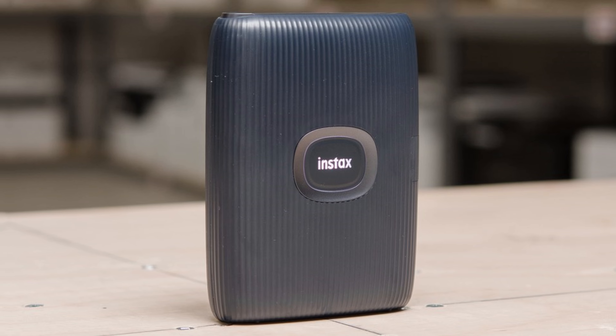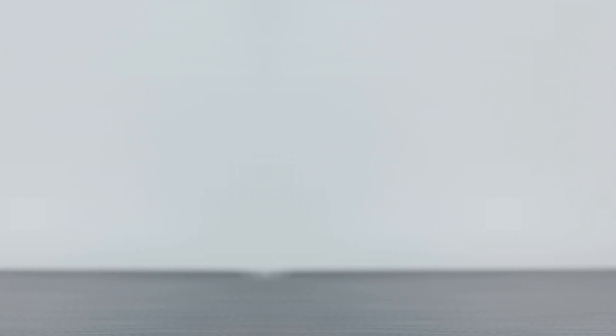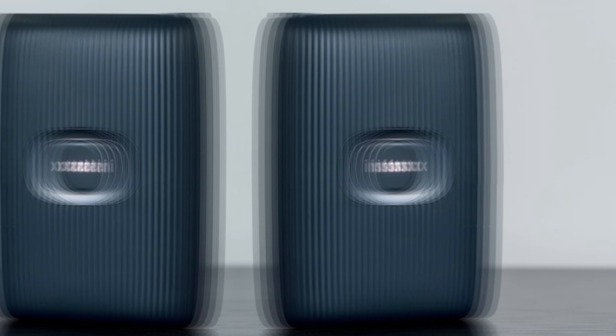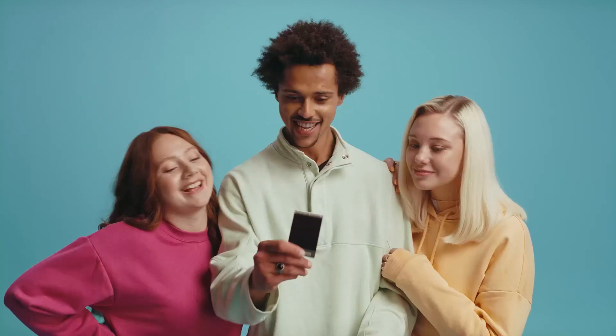The free downloadable Instax Mini Link app makes it simple to customize your prints with frames, filters, and stickers. The ability to record your drawing and print a QR code on your image adds an interactive element to your photos.